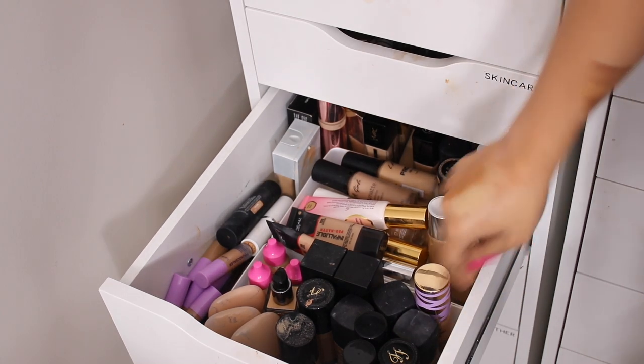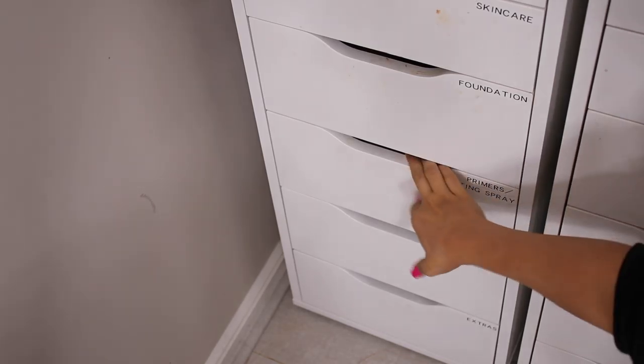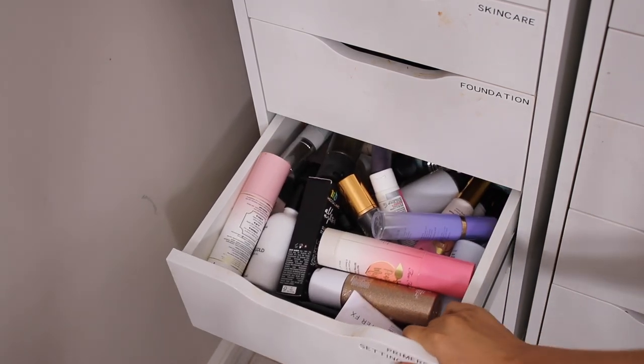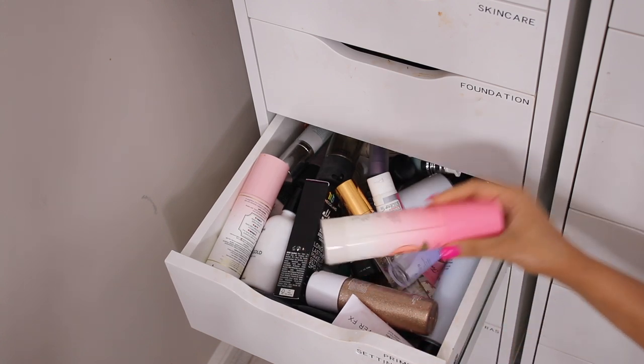Oh my God, that looks so much better! I know it probably still looks crazy to some of you, but considering I couldn't even close or open this drawer, I'm really happy with that. So this is going to be the last drawer in this video, and then I'm going to show you guys everything else in the next video. This is my primers and setting sprays drawer — it's overstacked and I'm hoping to bring it down a little bit.